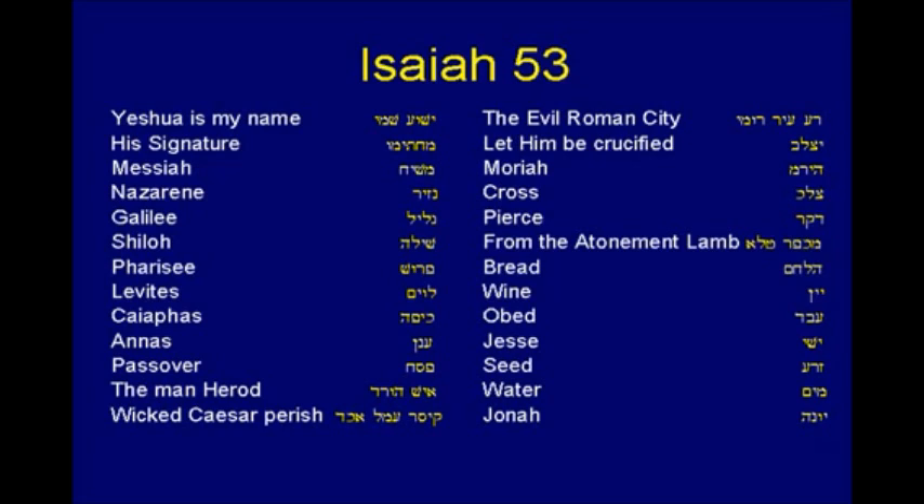From the atonement lamb. Bread. Wine. Obed. Jesse. David's line, of course. Seed. Water. Jonah. On it goes. Each of these — you could preach a sermon about any one of these in its linkage to Isaiah 53.